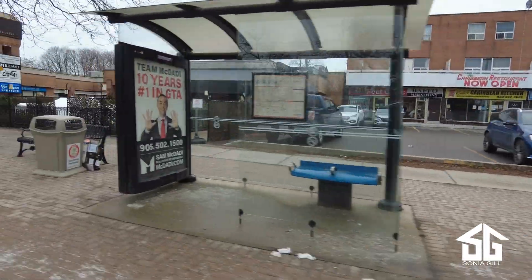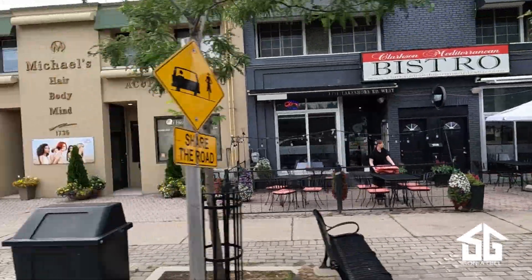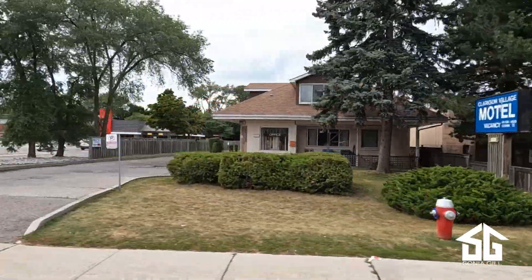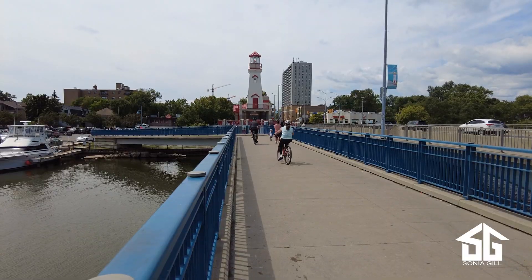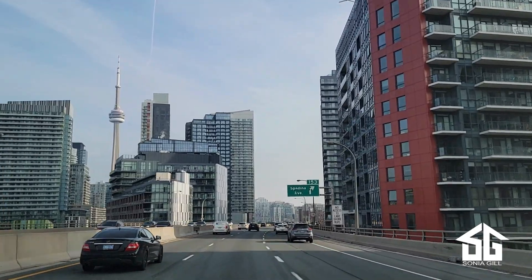Clarkson Village is not your typical suburban neighborhood with only big box stores and chain restaurants. Take a stroll on Lakeshore Road and you will find restaurants, several pubs, and shopping. It's also very easy to head over to Port Credit or even downtown Toronto if you want a night out.